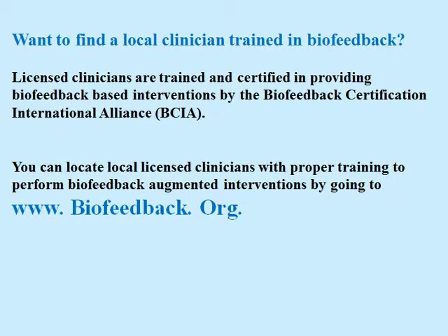Want to find a local clinician trained in biofeedback? Licensed clinicians are trained and certified in providing biofeedback-based interventions by the Biofeedback Certification International Alliance — that's BCIA. You can locate local licensed clinicians with proper training to perform biofeedback augmented interventions by going to biofeedback.org.